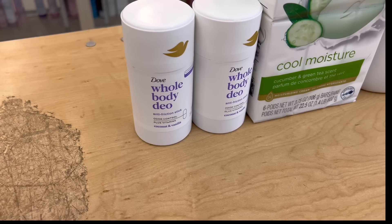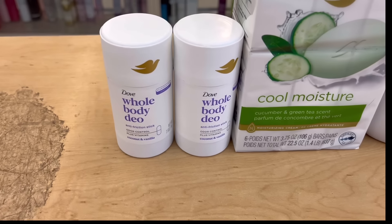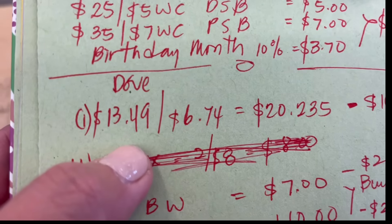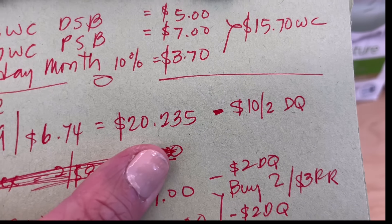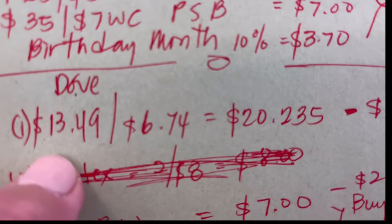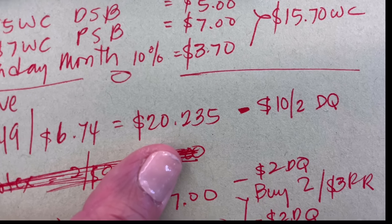Let's look at my notes. I have a regular digital spend booster — spend $25, get $5 back. I paired it with a paper spend booster — spend $35, get $7 back. This account also has a birthday month, so I'm getting back 10%, which is three dollars and seventy cents.